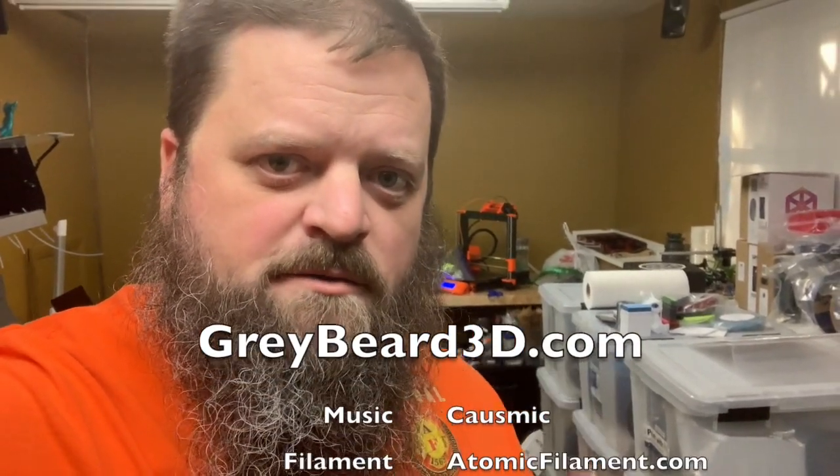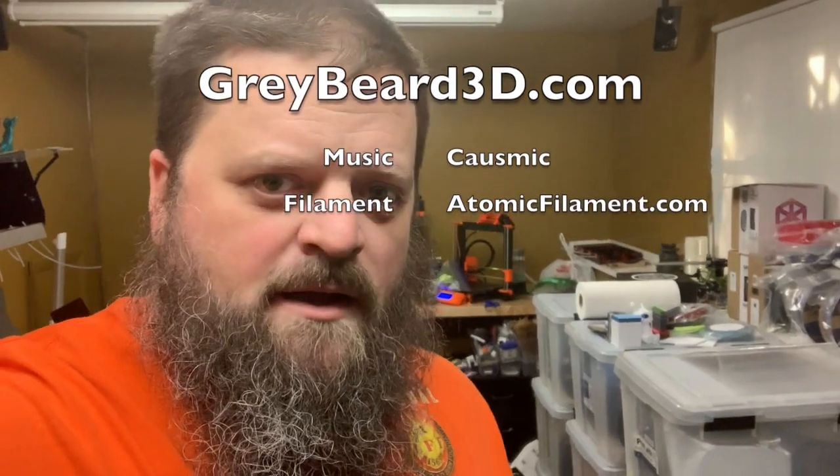Thank you very much to Atomic Filament for getting this sample over to me and giving me a good price on the other rolls. I really look forward to printing with these. I'm going to get them all printed out and do another episode where I have all of the samples from each one of these rolls for you to see. These Atomic filaments are really nice looking — I especially look forward to the golden violet. Thank you for watching. I'll probably print some Greybeard models with these. If you don't have it already, go download the Greybeard model from greybeard3d.com — it's free for everybody. Thank you for watching and I really appreciate all the support.